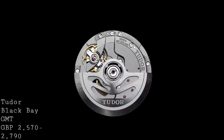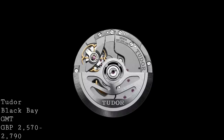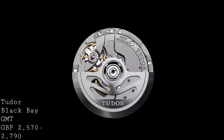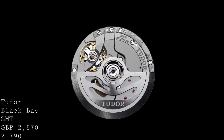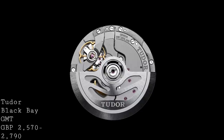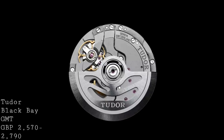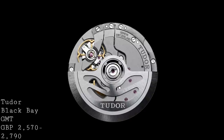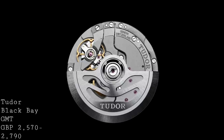Sitting behind the case back, which guarantees 200 metres of water resistance, this watch features the Tudor calibre MT5652 — based on their previous COSC-certified in-house calibres — and features a 70-hour power reserve, bi-directional automatic winding, and is of course COSC certified as a chronometer. It also features the independent style of GMT function, much more traditionally seen on high-end GMT watches. Like that Alpina, this allows the hour hand to be moved independently instead of having to move the GMT hand, making changing time zones much easier.